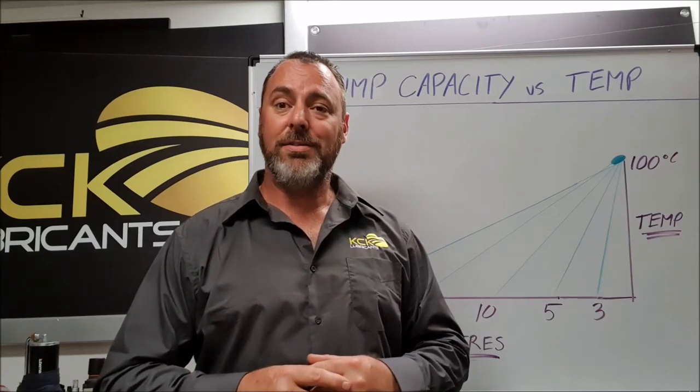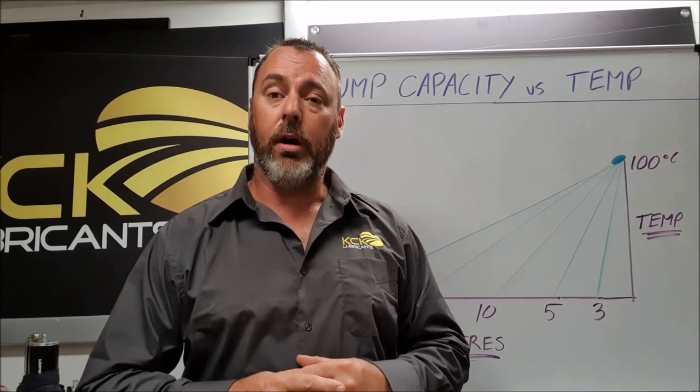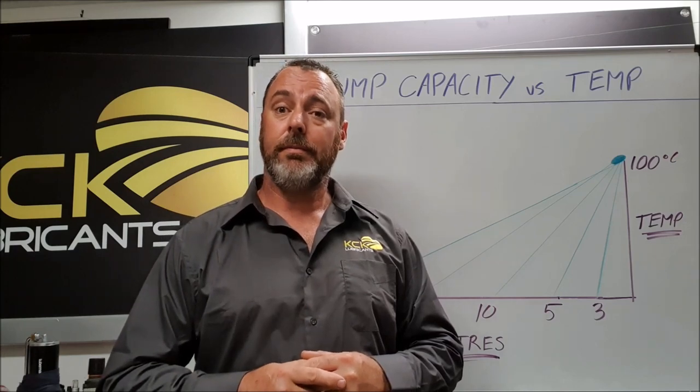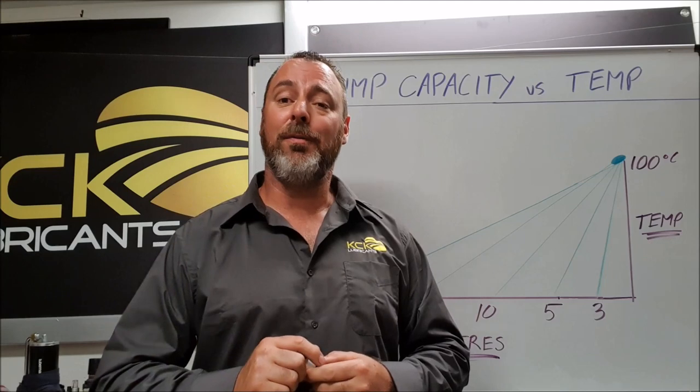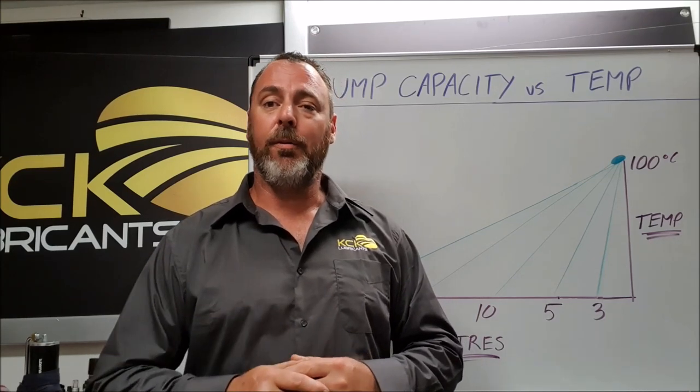Will adding oil capacity to my engine oil sump reduce my oil operating temperature? G'day, I'm Matt from KCK Lubricants and today we're going to see if we can find an answer for this frequently asked question.